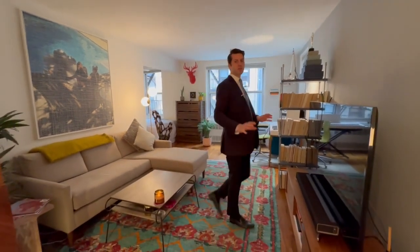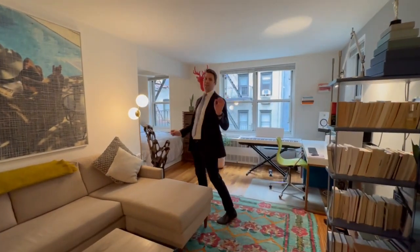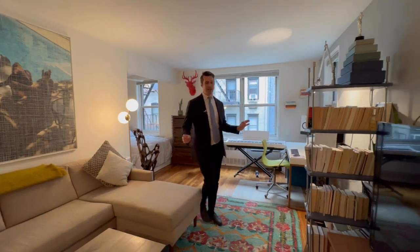Hello, it is Eric Bottomley with Argo Real Estate and welcome to 54th Street. We are in Sutton Place, one of those beautiful, picturesque residential neighborhoods in the midtown east of Manhattan.